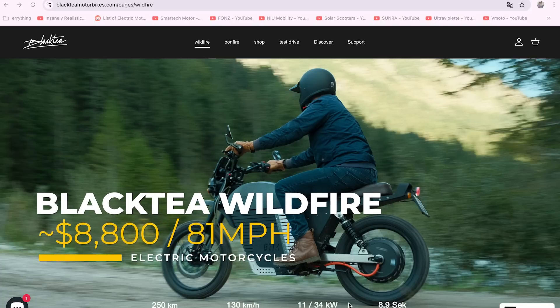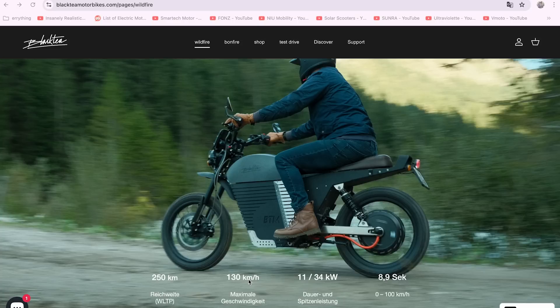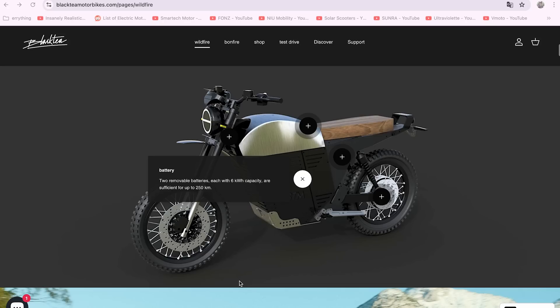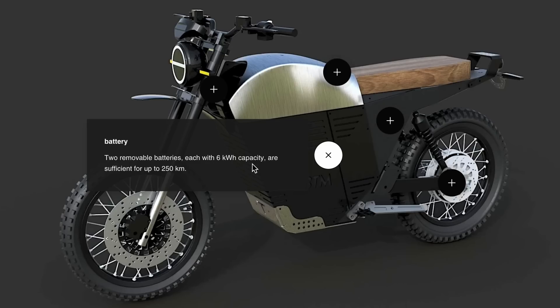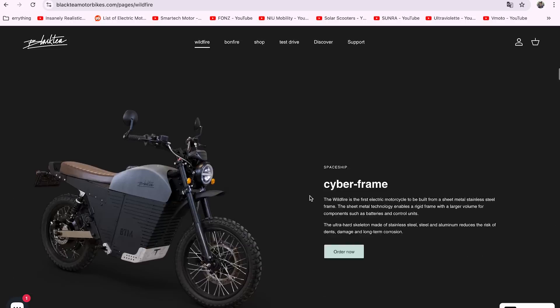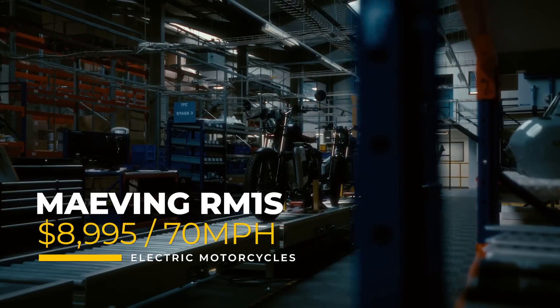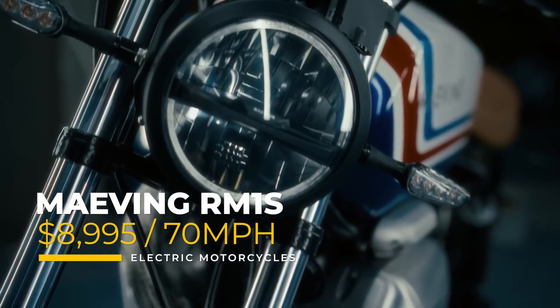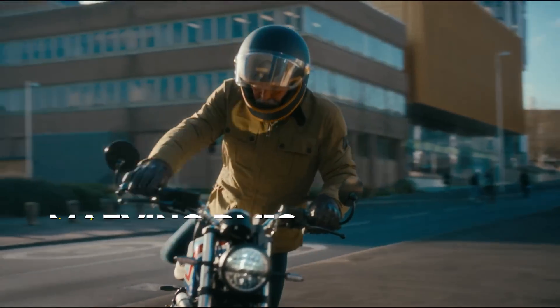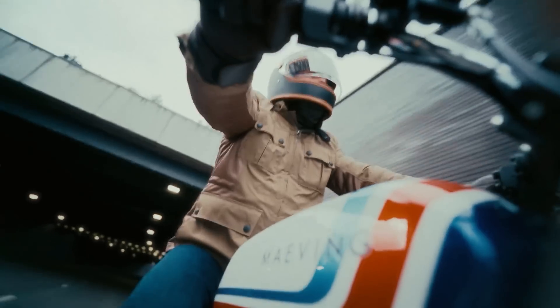This is the Black Tea Wildfire from Germany. It has about a 155-mile range and an 80-mile-per-hour top speed, powered by two 6-kilowatt-hour battery packs. It also features 5 liters of storage and a Type 2 charging connector, with a starting price of 8,190 euros. For a couple hundred bucks more, we have the RM1S from Maving Motors, with a 70-mile-per-hour top speed thanks to its 11-kilowatt peak output motor — roughly 15 horsepower — plus some outstanding paint jobs on the tank.